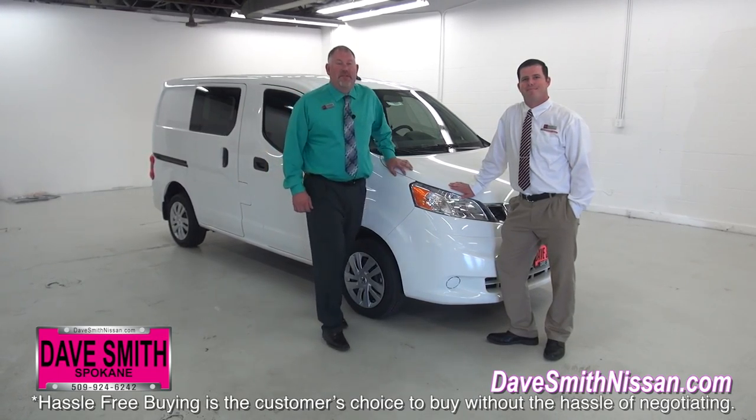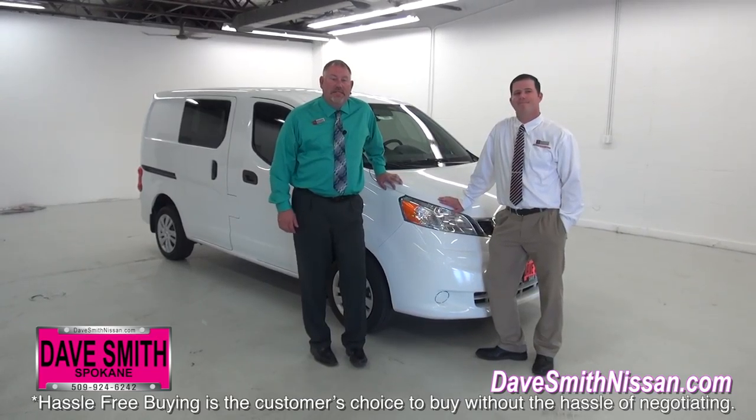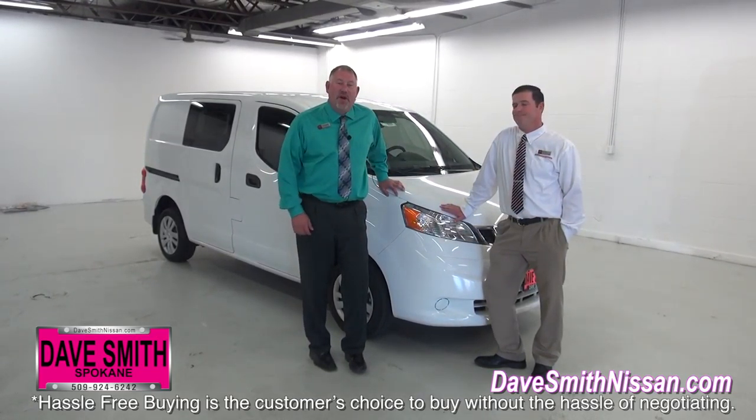Hey guys, Dave Waddell, Dave Smith Nissan here in Spokane, Washington, here with Ryan Fry, one of my account managers for our fleet vehicles. We're going to show you the NV200 today.